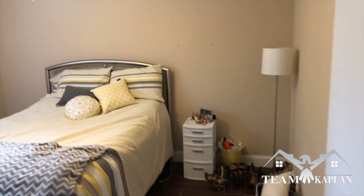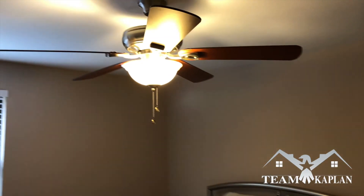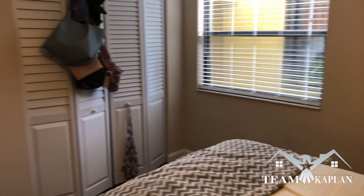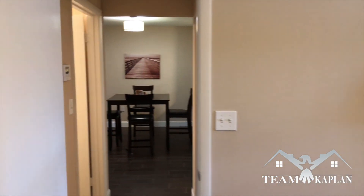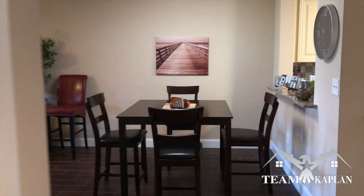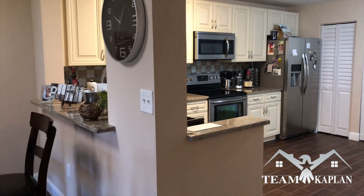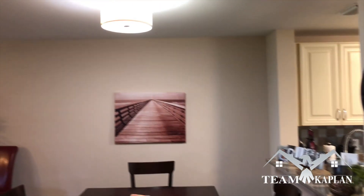Which leads into the second bedroom. Very bright, with a lot of good light coming in — and today is actually a cloudy day. As we come back out, as you remember to the right, the kitchen was there. And this is the dining room.